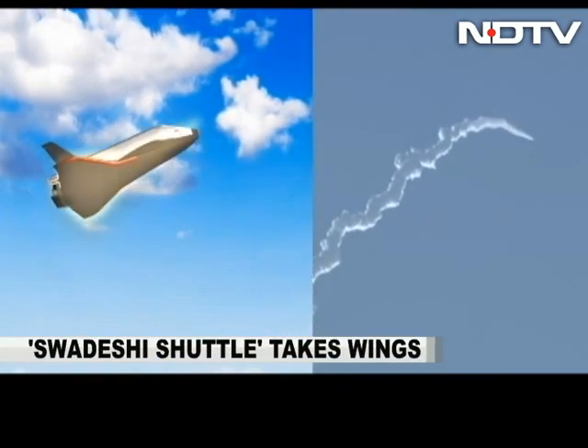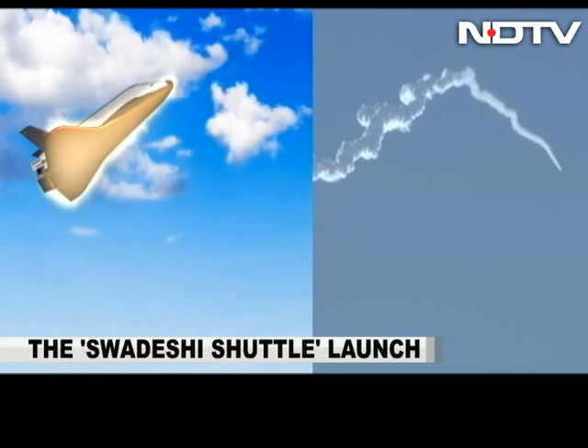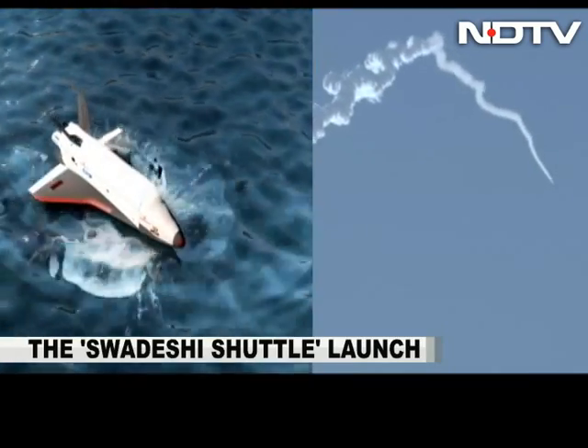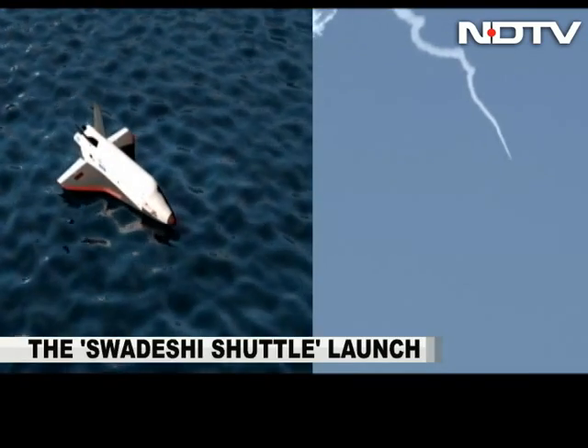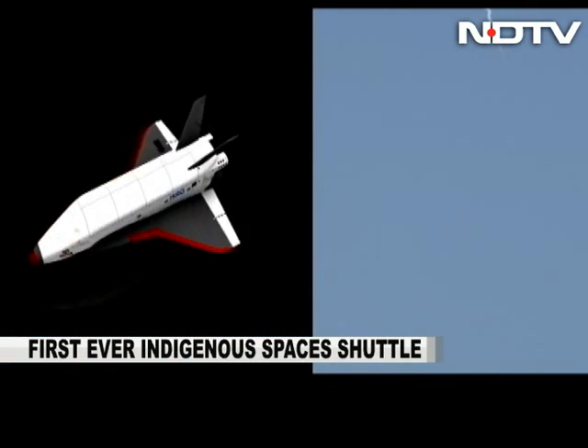Special heat-resistant tiles protected it from burning up. It then glided into a position that simulated a landing, and finally splashed down in the sea on a virtual runway. India continuing to master a complex new technology.